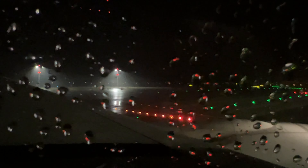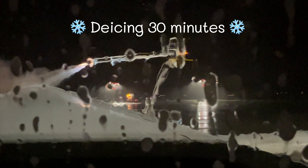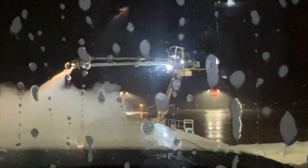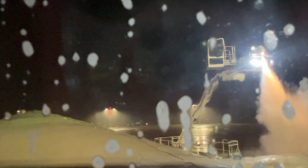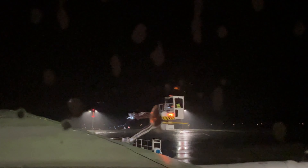Just before takeoff, literally while taxiing, the captain announced we would take a 30-minute break for de-icing, because it wasn't safe to fly right then. This was a first for me — I'd never witnessed the procedure before. It looks like water plus some chemical to melt the ice so we can fly safely. Safety first — I don't mind waiting 30 minutes knowing I'll land safely in Bangkok for my vacation.